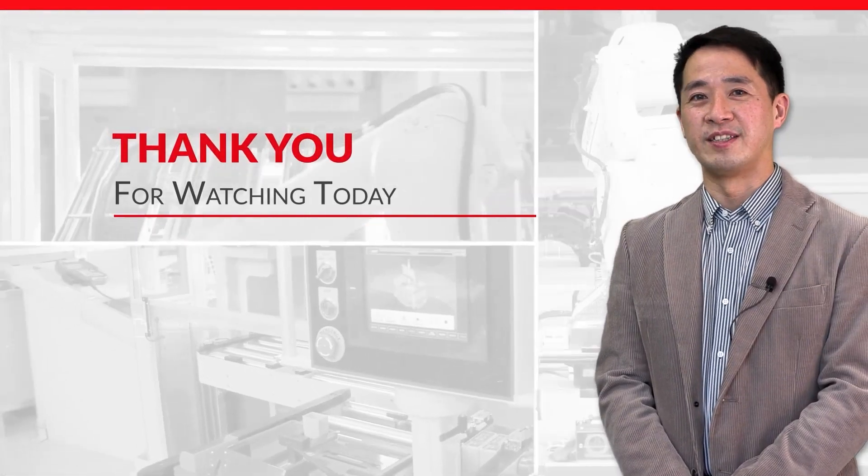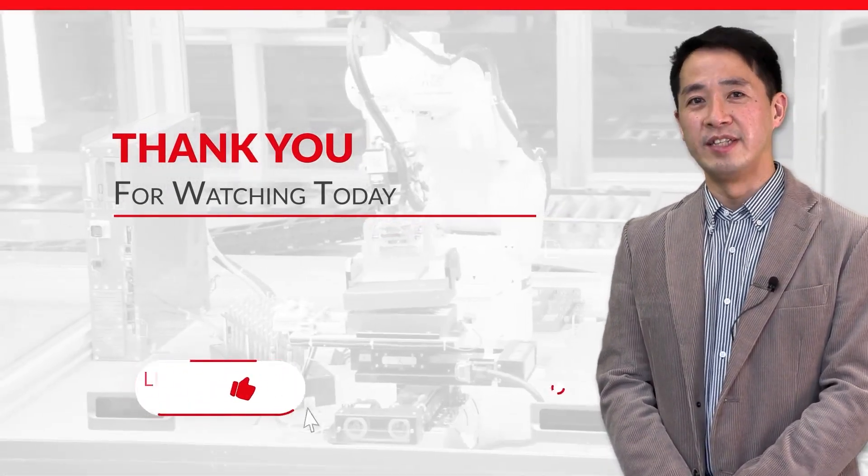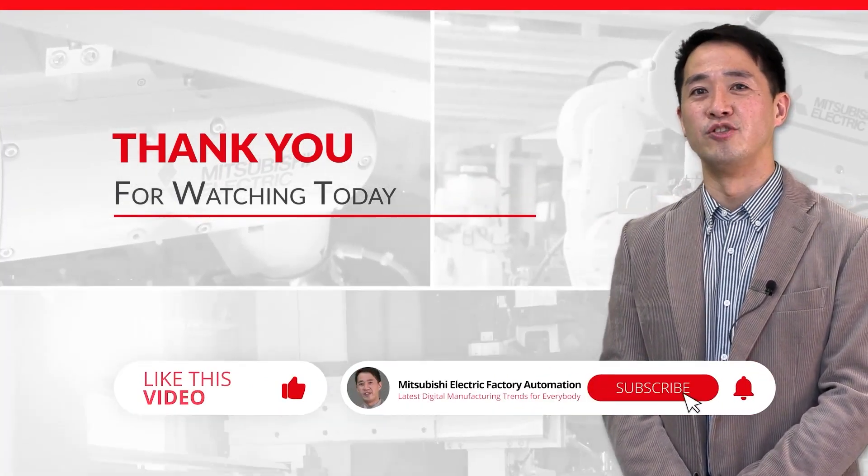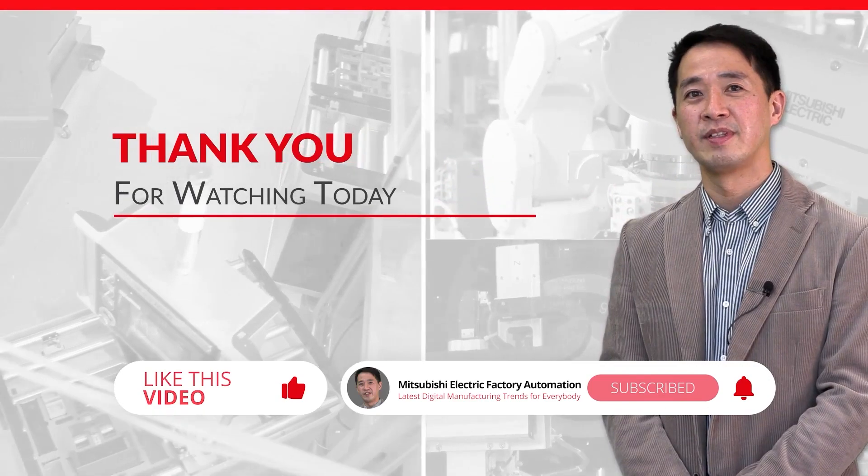Thank you for watching today. If it was interesting, please press the like button. We have much more on our SNS and YouTube channels, so please subscribe. See you again.